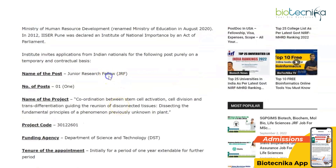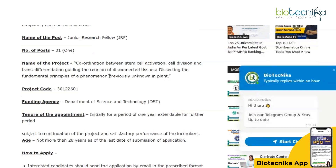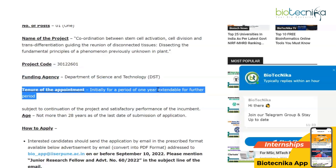Right now they are recruiting for a JRF vacancy. The project is titled 'Coordination between stem cell activation, cell division, and transdifferentiation guiding the reunion of disconnected tissues.' Make a note of the project code. This is being funded by DST.